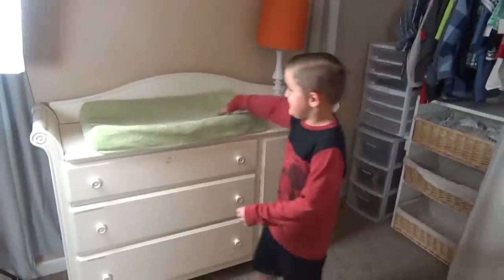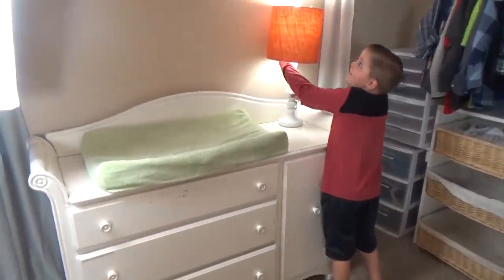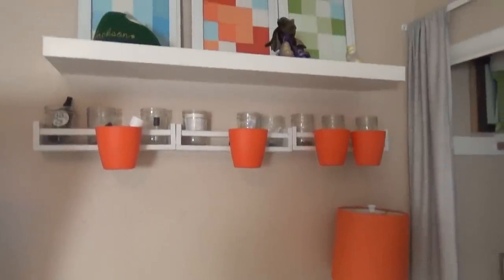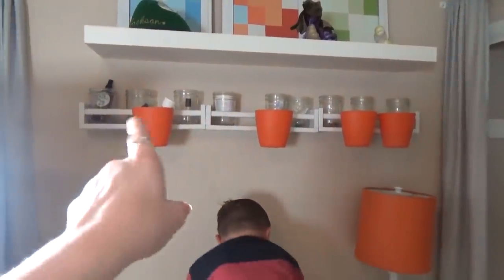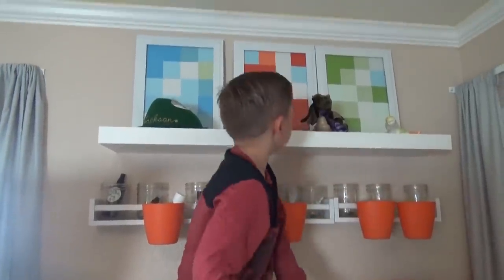What's over here? Griffin's changing table. Up here we have some shelves with storage — I usually put diaper rash cream and stuff up there. And then up on the shelf we just have some pictures.